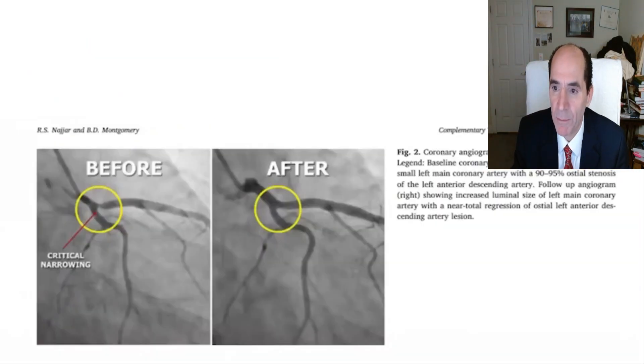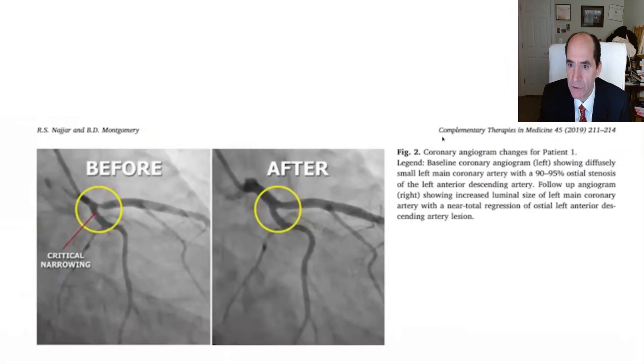Here's a patient from Dr. Montgomery's cases who underwent a cardiac cath. On the preliminary cardiac cath before treatment, the left main coronary artery is diffusely small in diameter. Here's the left anterior descending coronary artery, and right at its ostium there's a severe narrowing — about 85–95%. It's a tight stenosis and a tough place to put a stent. It reopened.